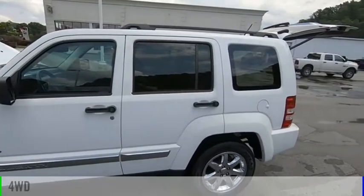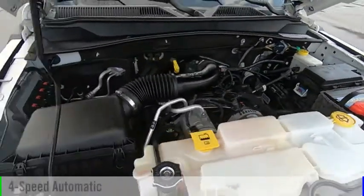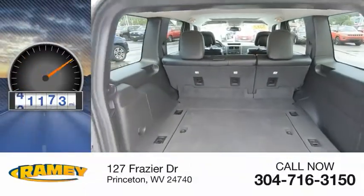This vehicle is powered by a four-wheel drive, six-cylinder, 3.7-liter engine, and comes with a four-speed automatic transmission. This vehicle has less than 85,000 miles.